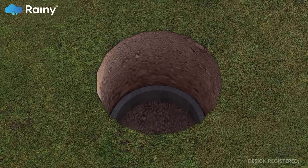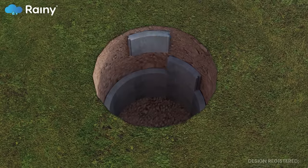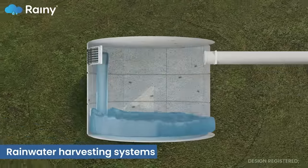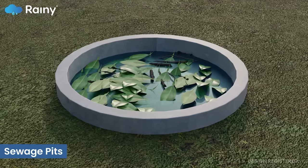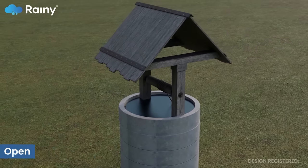Segmented concrete rings find several applications in the construction industry, including rainwater harvesting systems, water storage tanks, sewage pits, open wells, and dust collectors.